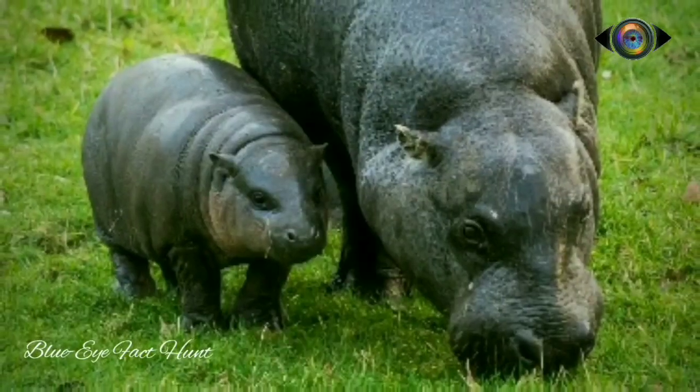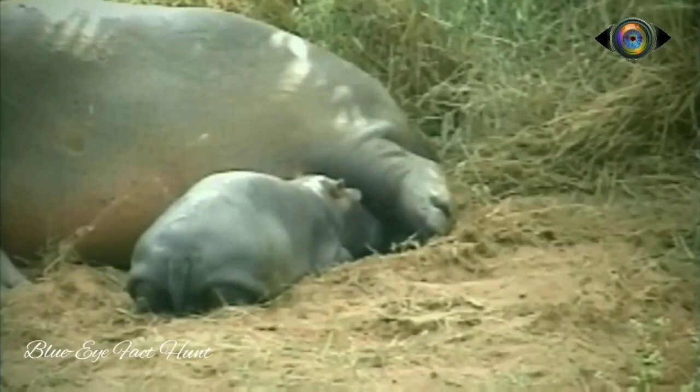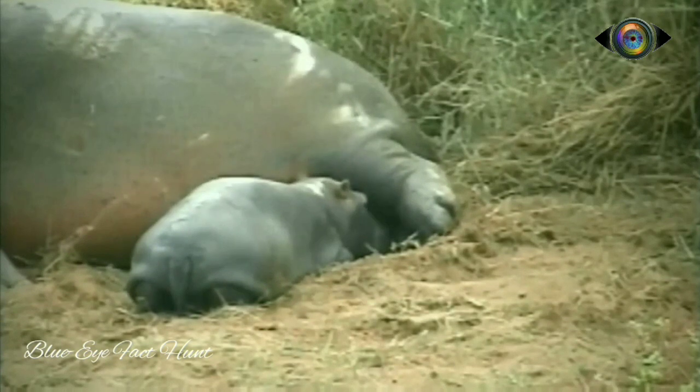After birth, the mother and young join schools that provide some protection against crocodiles, lions, and hyenas.